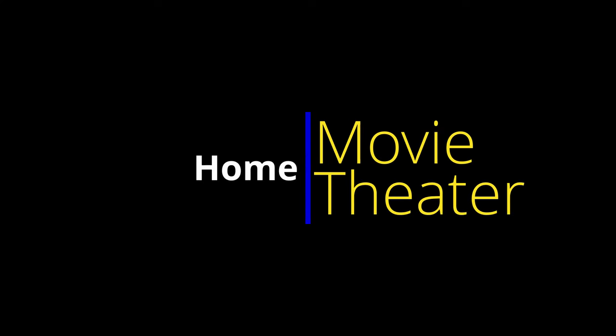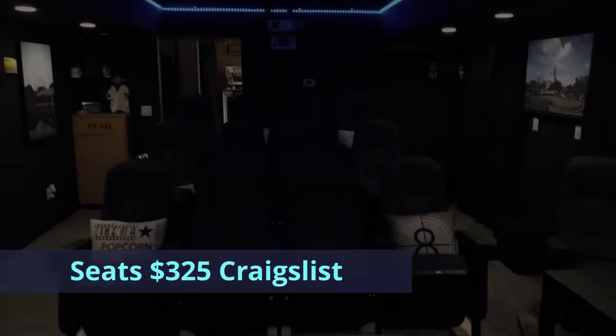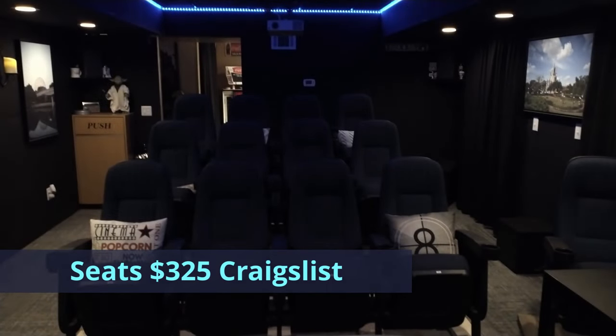Come on in and let me show you my home theater that I built for just around $1,000. Maybe some ideas that you can take if you're looking at building your own. So first, let's just take a quick look around.